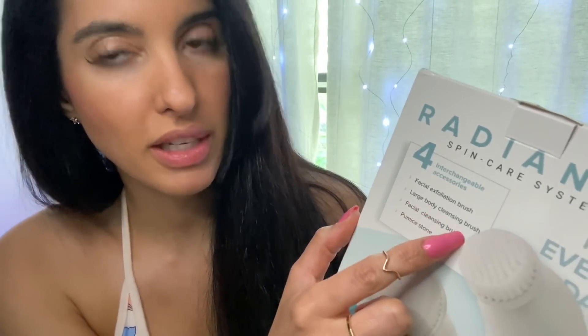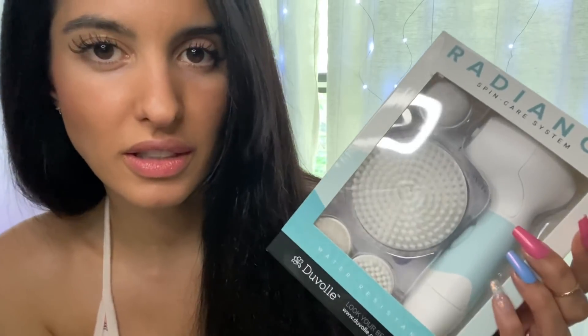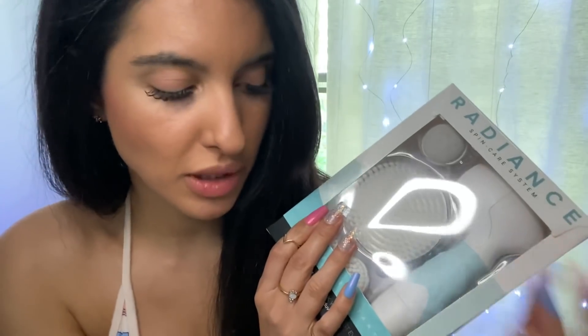I also love the large body cleansing brush for my arms and my back, just to keep them clean, exfoliated, and very smooth. The facial cleansing brush is also awesome to clean makeup off thoroughly and it's so soft. The pumice stone is good for your feet to keep those nice and soft. It is water resistant and battery operated, so you can use it in the shower — just don't dip it into water because it's not fully waterproof.